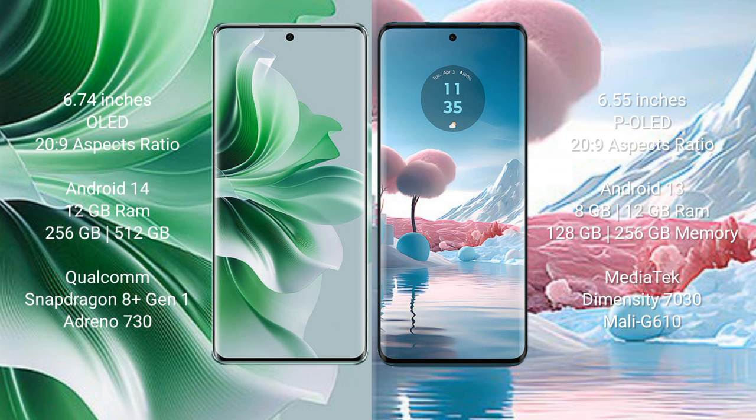The OPPO Reno 11 Pro runs on the Android 14 operating system, while the Motorola Edge 40 Neo runs on Android 13. The OPPO Reno 11 Pro comes with 12GB RAM, 256GB or 512GB internal storage, a Qualcomm Snapdragon processor, and an Adreno 730 GPU.